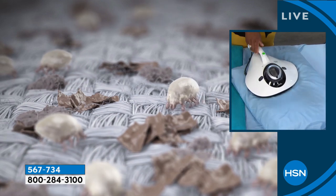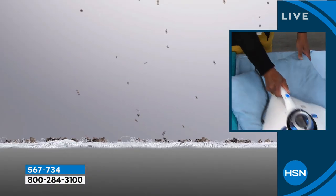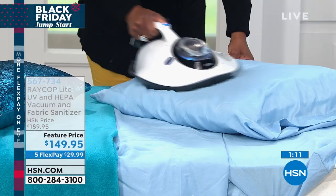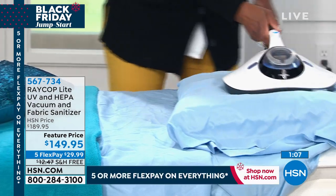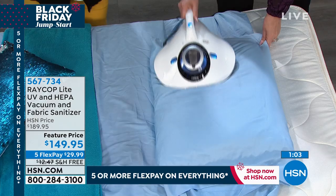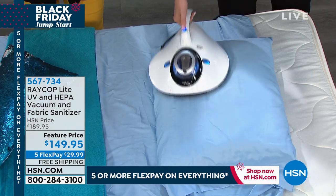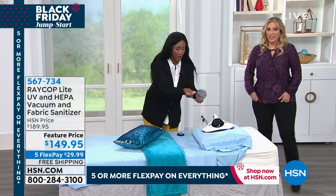You can find Raycop elsewhere, but not with all the perks we're offering tonight: free shipping, sale price, five flex pay — it's definitely the best deal anywhere. It only weighs about four and a half pounds and is easy to pass. If you're suffering and you incorporate using your Raycop a couple of times a week, just rinse out that dust cup right under the water.